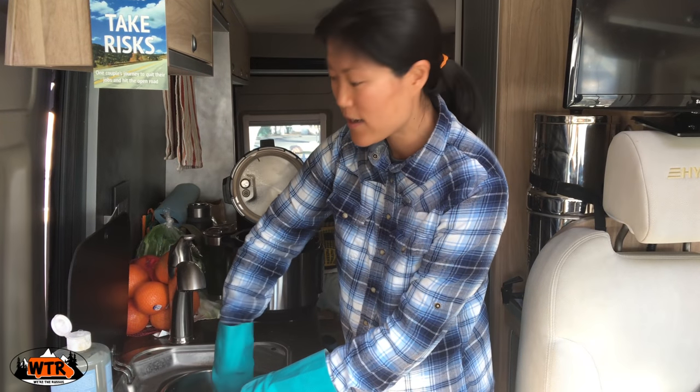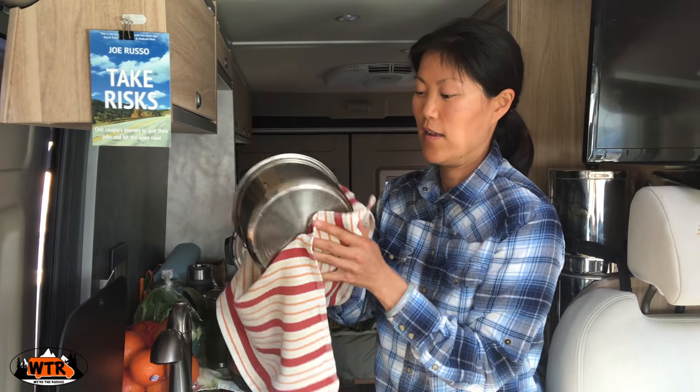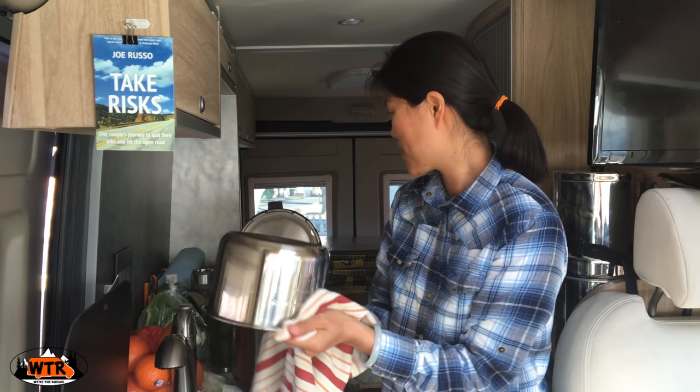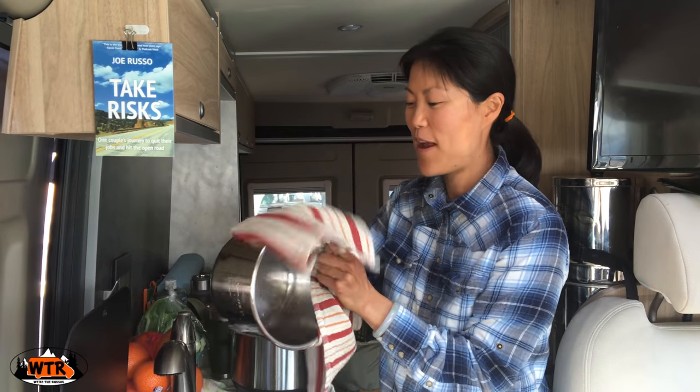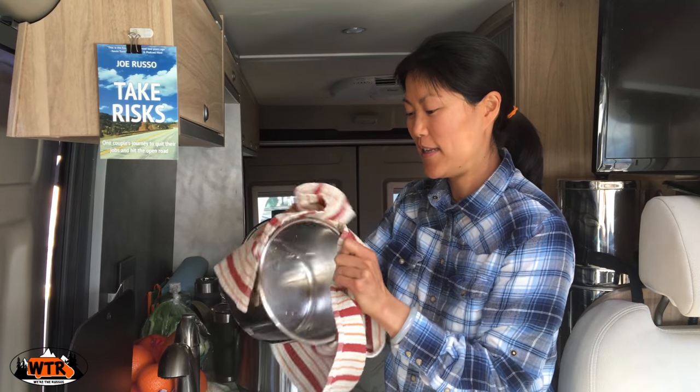Another thing to consider: one pot to wash, one pot to dry, one pot to store. Although, I did see they have a ceramic-coated pot now — I might have to look into that.